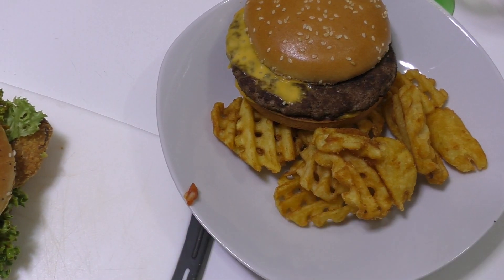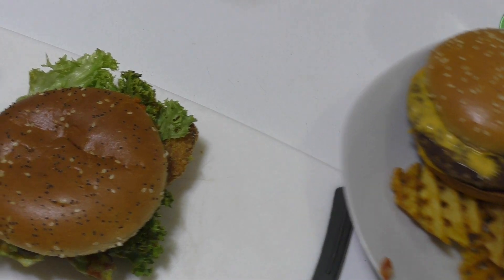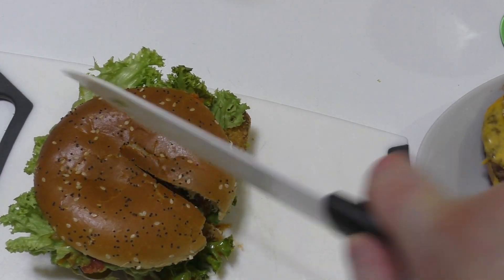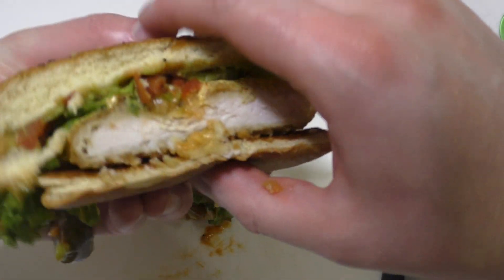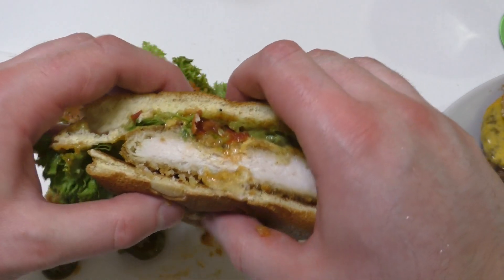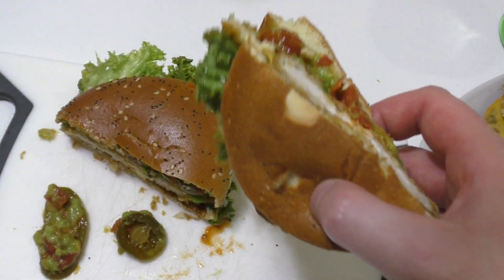Here we go, chicken first. I always cut stuff — let's see what this has to offer. On the website it said 'new.' I can tell you this smells awesome. As you can see it's falling apart.